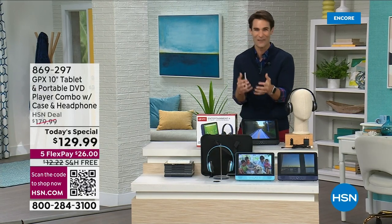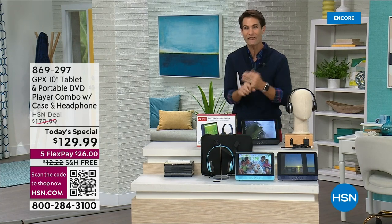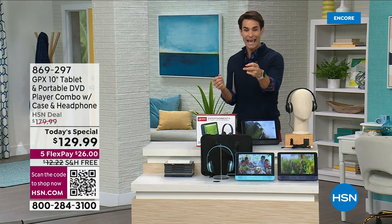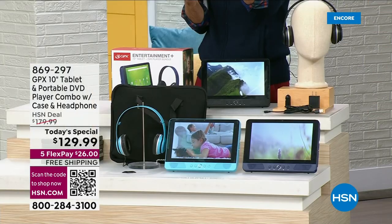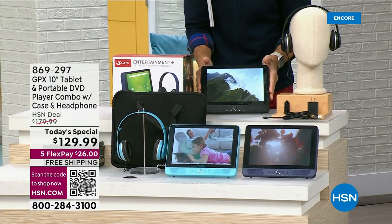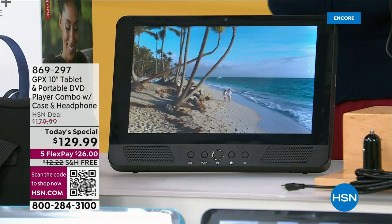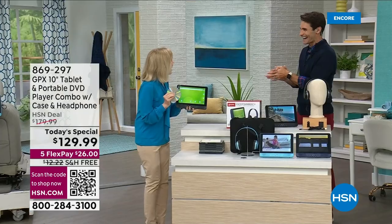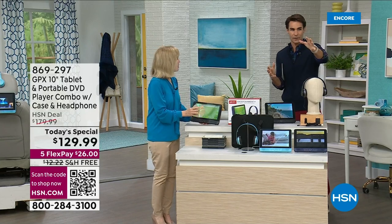But for the Today's Special you're getting 50% off, five flexible payments — meaning five months to pay everything off — and free shipping and handling today. All you have to do is put in the item number or use the QR code. My special guest for this entire hour is one of our home and electronics experts, Julie Truster.